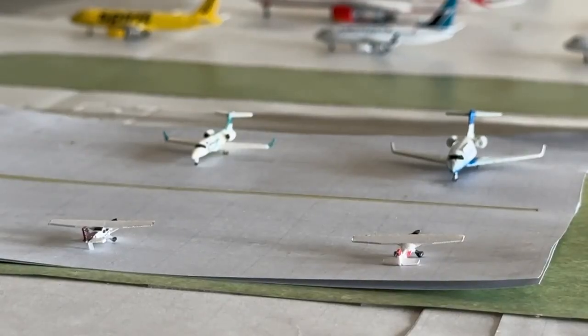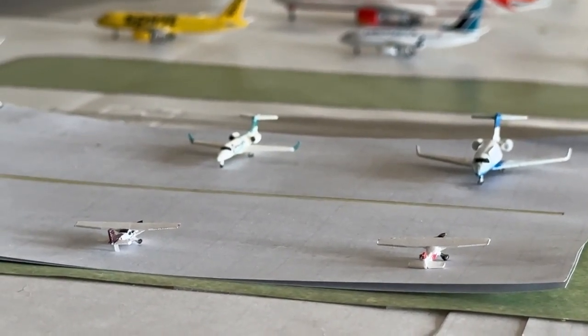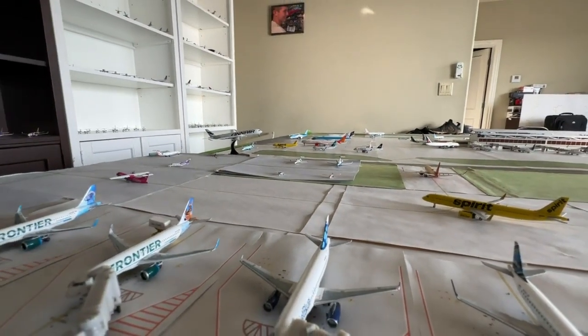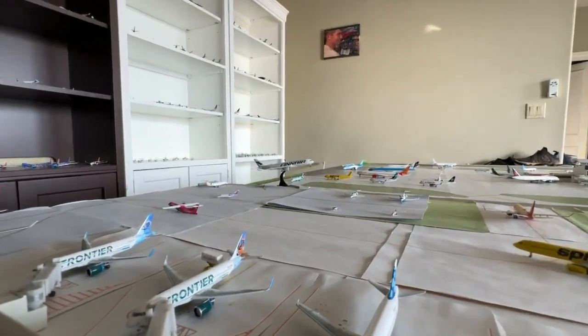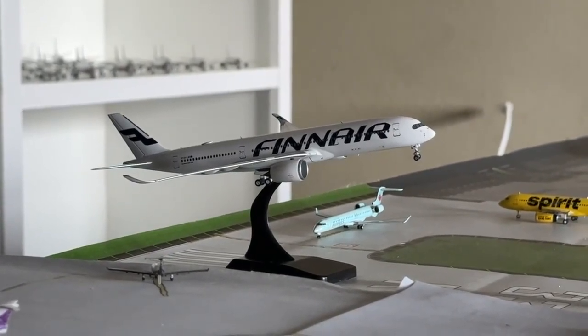Two Cessna 172s: the left one coming in from Downtown Airport Kansas City and doing a local flight, and the red one has been doing local circuits. Apologies for the complete zoom-out. Finnair Airbus A350-900 is on short final runway 33.